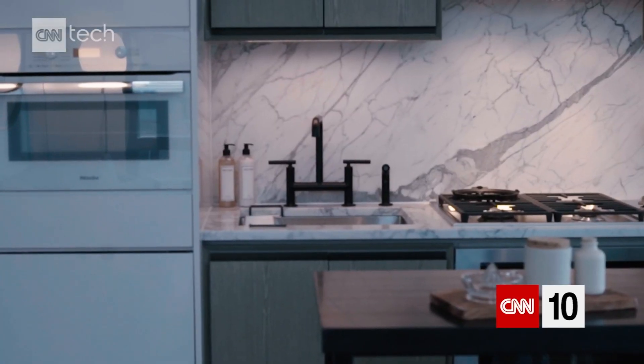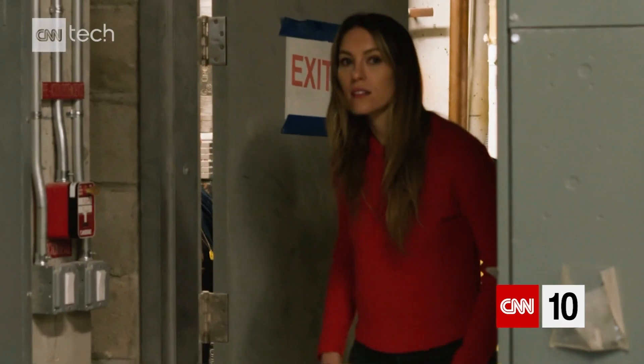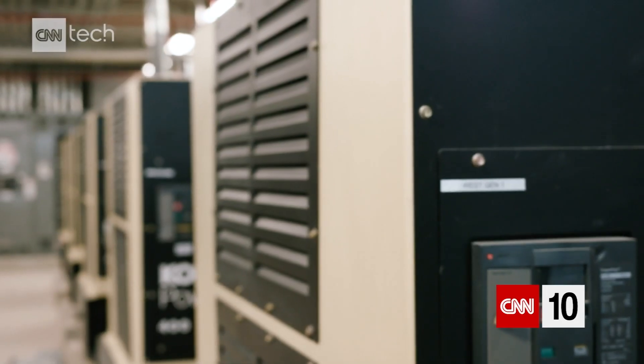Our homes of the future may not look different, but how they're built may be completely new. Building materials are getting a makeover, and companies are rethinking how homes are designed.